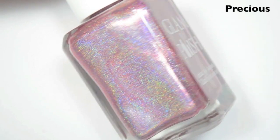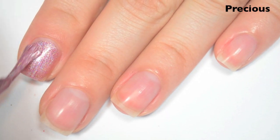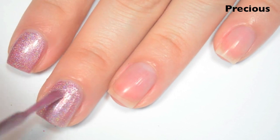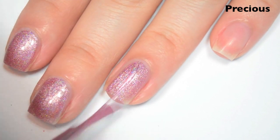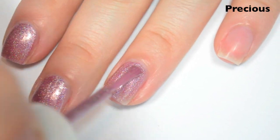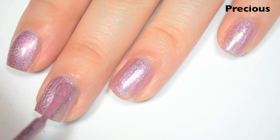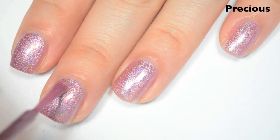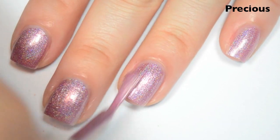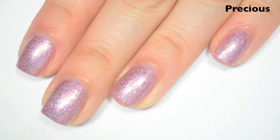The next polish is called Precious, and this is a light pink holographic. Here's one coat. This one covers really well on the first coat — it's not quite a one-coater, but it is very close. Like the others, it has a fantastic formula, and I think this might be the strongest holographic I've seen so far in the collection. Here's two coats. This one does cover completely in two, though it is so incredibly holographic that you might be able to get away with one, because the holographic is so strong it makes it hard to focus on any visible nail line. So there is two coats of Precious.